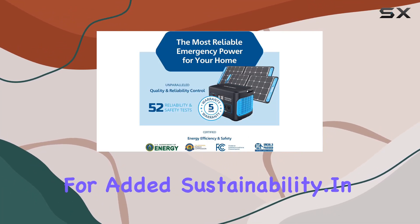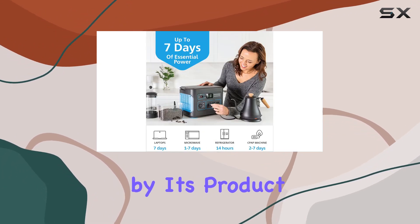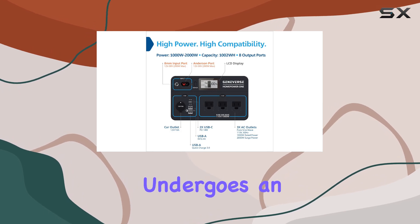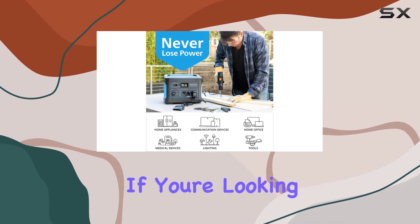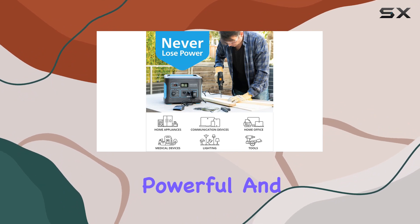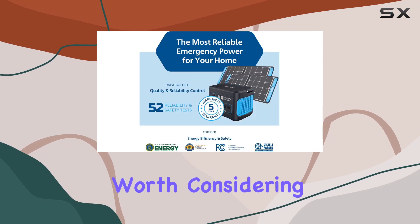In terms of reliability, Geneverse stands by its product with a five-year limited warranty, and each unit undergoes an impressive 52 reliability and safety tests. If you're looking for a long-lasting, powerful, and versatile portable power station, the Geneverse Home Power One is definitely worth considering.